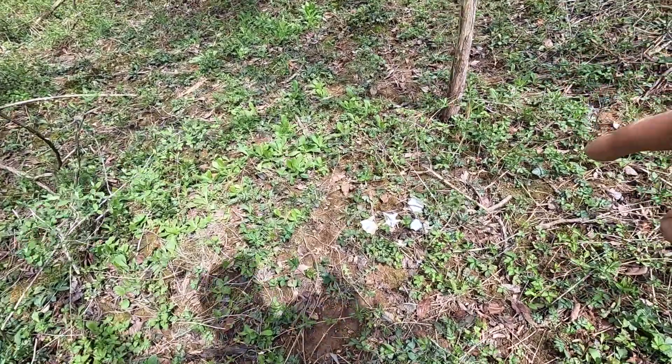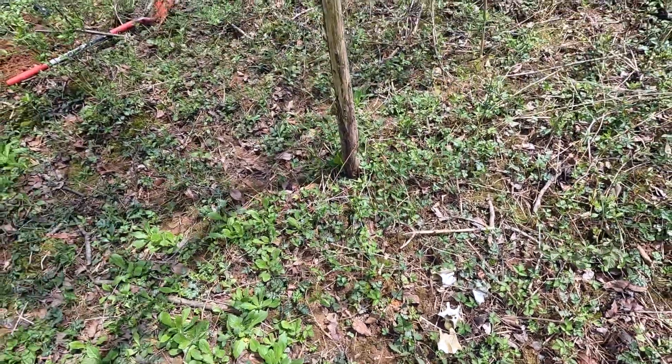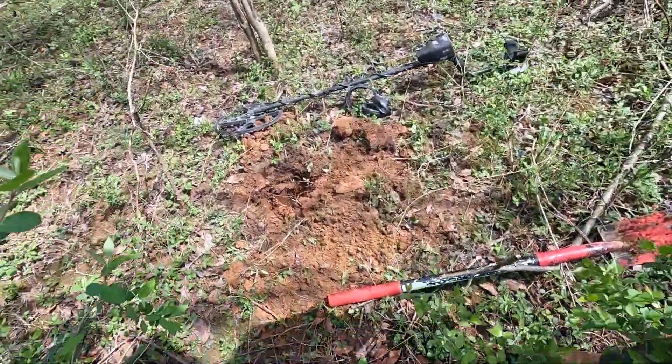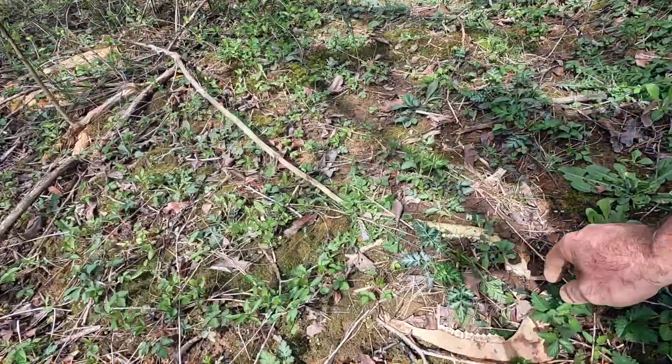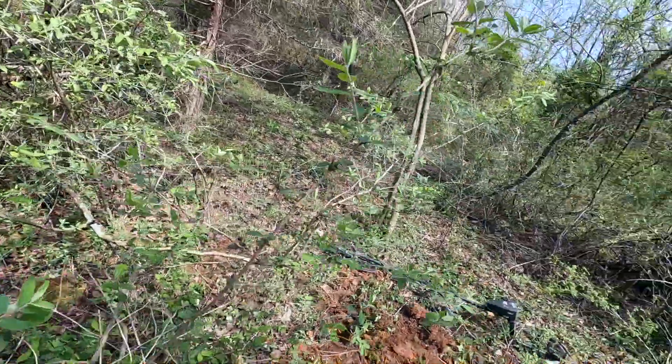Lots of bones out here. I don't know if they are human, but I suspect they're not because somewhere over here I saw a jawbone of a deer. Yeah, okay, so there's a jawbone and that is a white-tailed deer. The rest of his skull is probably out there somewhere.